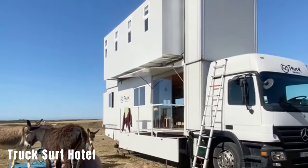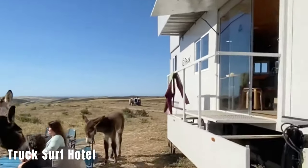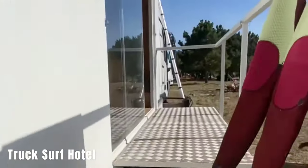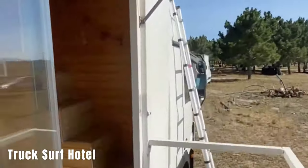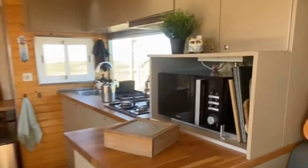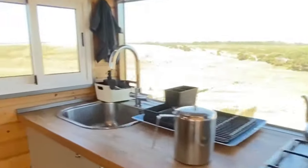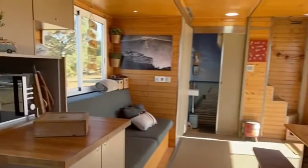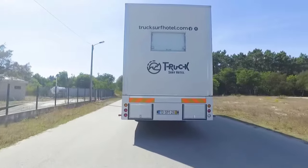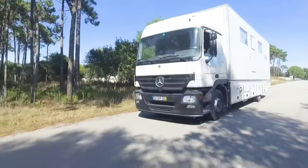Truck Surf Hotel. This mobile hotel adventure takes place in Morocco and Portugal. For $830 per person, you can enjoy a 7-day tour with the opportunity to chase waves along scenic beach routes. Expert coaches are available for beginners, making it suitable for all levels of surfers. The price includes daily breakfast, cleaning services, amenities like Wi-Fi and air conditioning, and transfers from the station or airport. Accommodation options range from private rooms to single or double beds or bunk beds, similar to hostels.